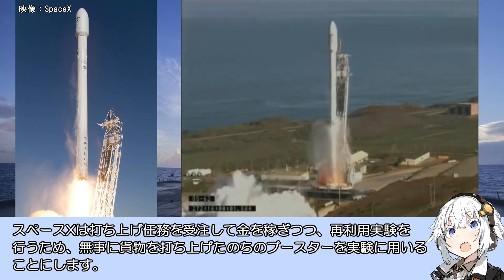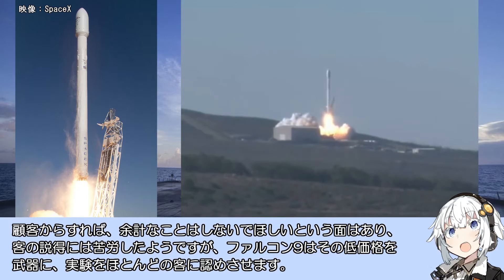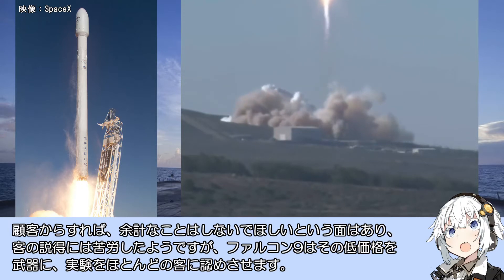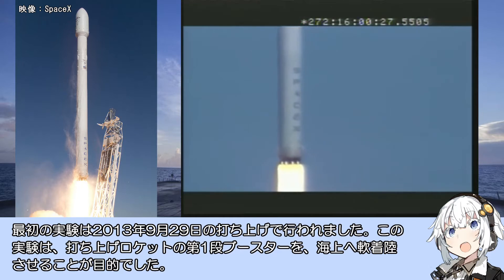この後、SpaceXの実験は実際の打ち上げロケットを用いたものへ移行します。2013年9月からの新型ファルコン9バージョン1.1はカタログスペックより3割ほど高い能力を持っており、それは垂直着陸実験のためのものでした。SpaceXは打ち上げ任務を受注して収益を得つつ、無事に貨物を打ち上げた後のブースターを再利用実験に用いることにします。最初の実験は2013年9月29日の打ち上げで行われ、第1弾ブースターを海上へ軟着陸させることが目的でした。